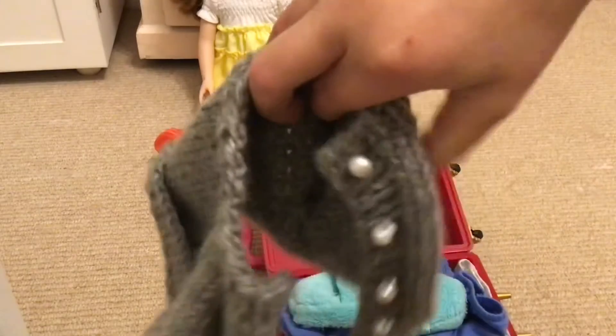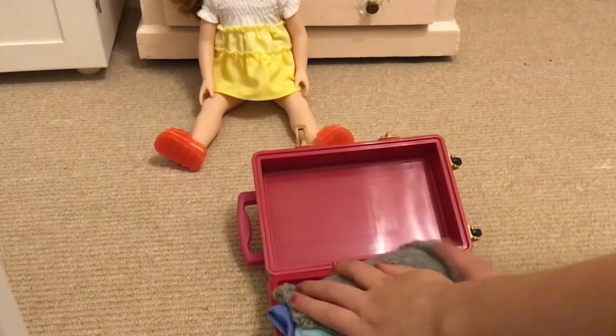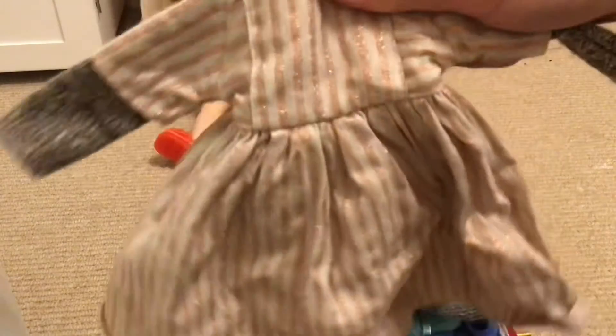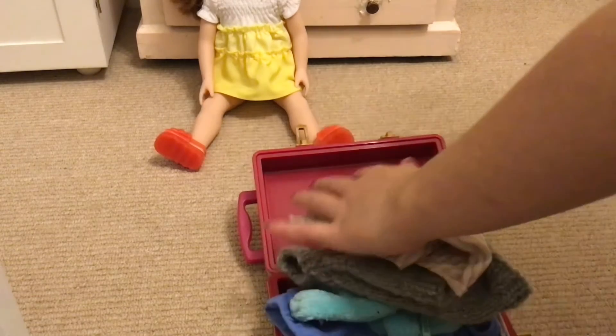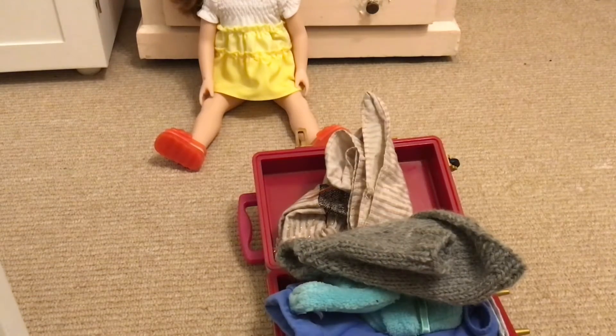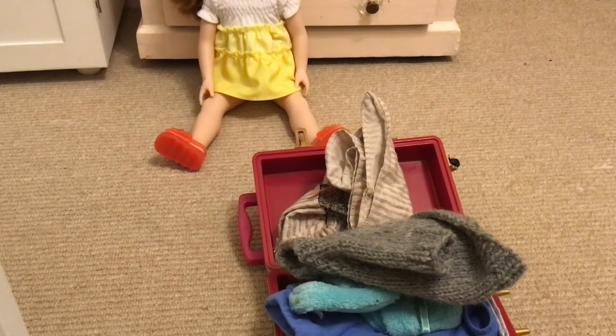She might get cold, so I'm going to pack her a sweater, and a dress for tomorrow. Her friend actually has a swimming pool, so we'll pack her bathing suit too.